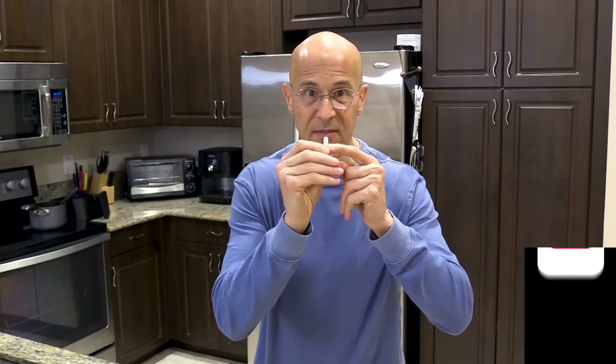Welcome everyone. I have something that I want to share with you: the most potent soluble fiber on the planet, called glucomannan. Glucomannan comes from the konjac root, primarily found in Southeast Asia.